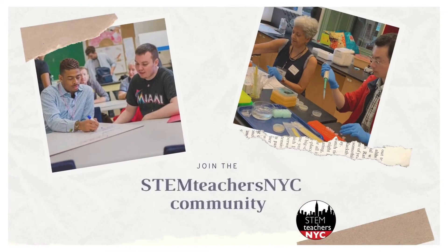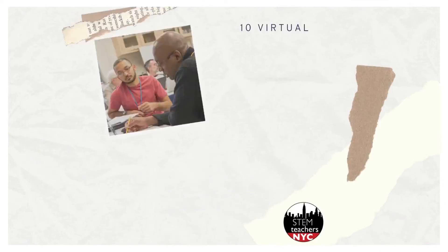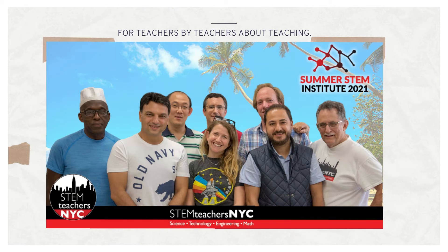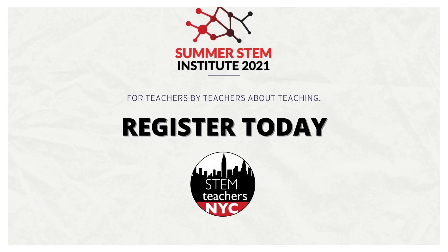Hope to see you there. Join the STEM Teachers NYC community this summer, where we are offering 10 virtual professional development workshops that are designed for teachers, by teachers, about teaching. Register today.